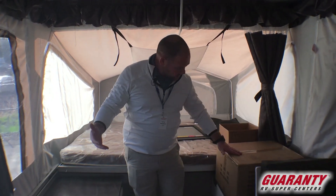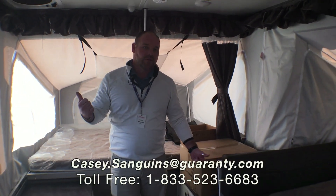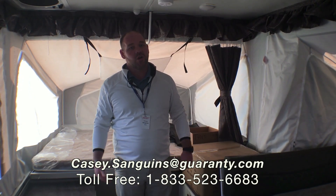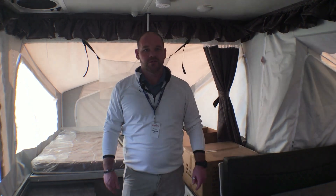Here's the barbecue that it comes with — it attaches outside. My name is Casey Sanguins. If you have any questions about this or anything else we have in inventory, give me a call — I'd love to talk to you. 541-953-9171. Look forward to hearing from you.